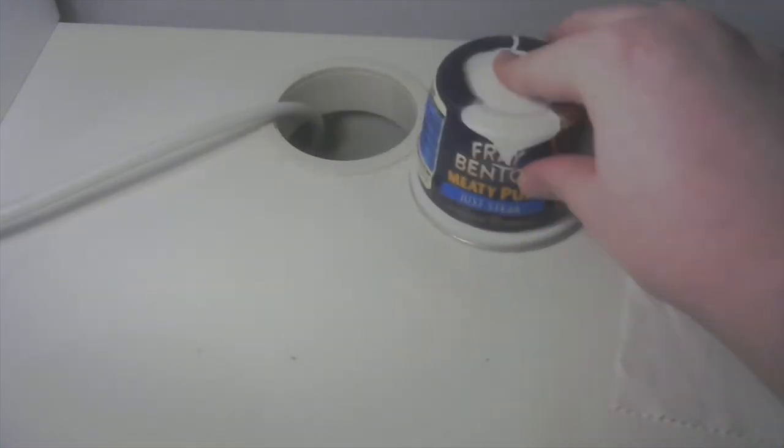Fray Bentos — that city in Uruguay, famous for its port and cuisine, in particular its pies and puddings. They're also very popular in the United Kingdom, imported daily via ships and planes to many of the cheap shops, and that's why I've got this one today.